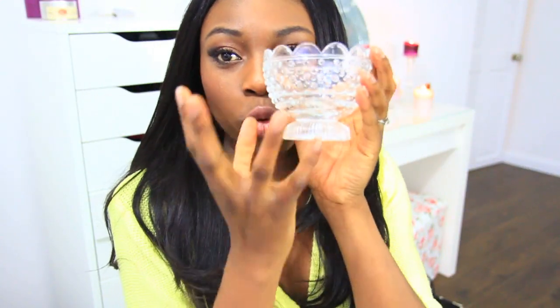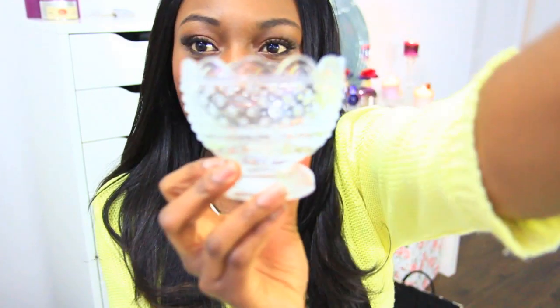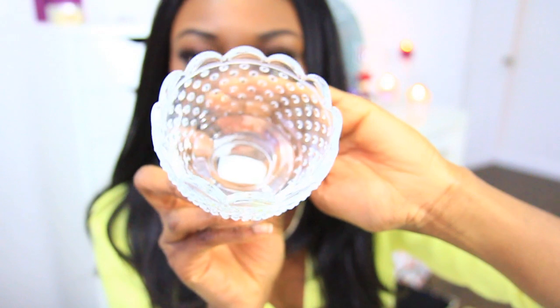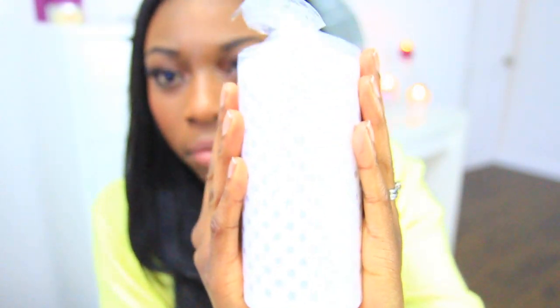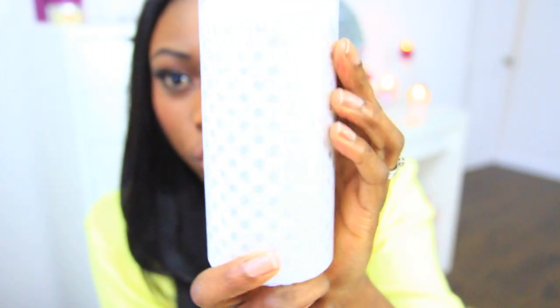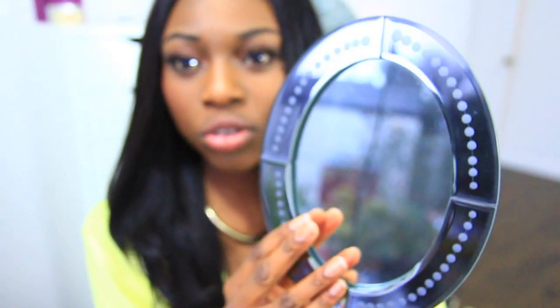I went into Ikea and went trinket crazy. I bought about three of these candle holders — two short ones and one long one — and they look really pretty. I also bought a number of candles: there's a polka dot one and a striped one, and I think they were about £1.99 each.